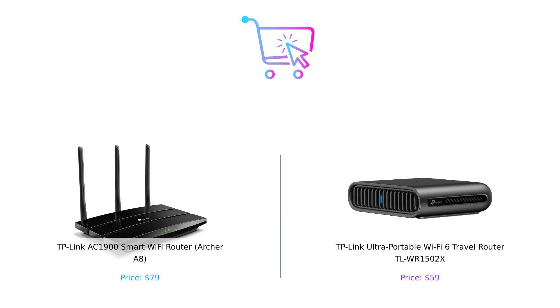So which one should you buy? If you're looking for a powerful, feature-packed router for your home, the Archer A8 is your best bet. But if you're a jet-setter who needs reliable Wi-Fi on the go, the TLWR1502X is the way to go. Either way, TP-Link has got you covered. Thanks for tuning in to BuySmart. Don't forget to like, subscribe, and leave a comment about which product you prefer and why. Product links are in the description. See you next time.